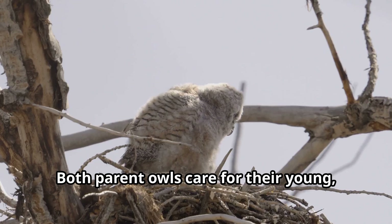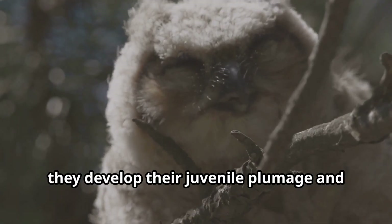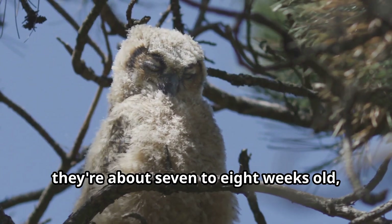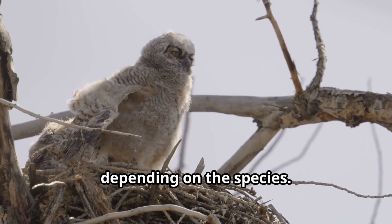Both parent owls care for their young, bringing them food and protecting them from predators. As the owlets grow, they develop their juvenile plumage and begin to explore the area around their nest. Young owls typically learn to fly when they're about 7 to 8 weeks old, but they continue to be dependent on their parents for food and protection for several more weeks or even months depending on the species.